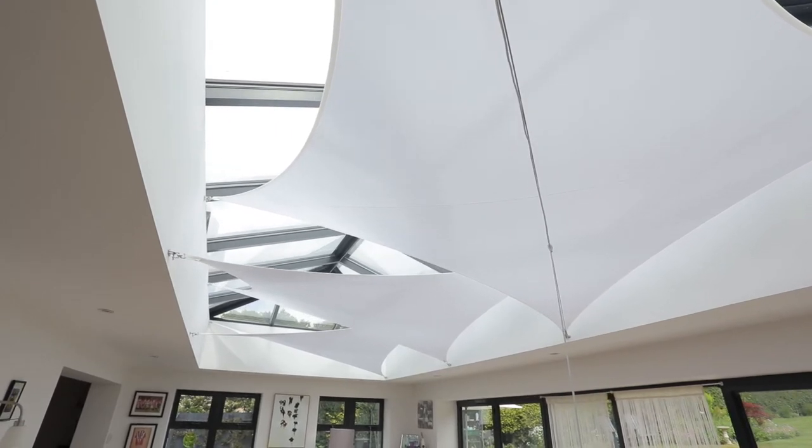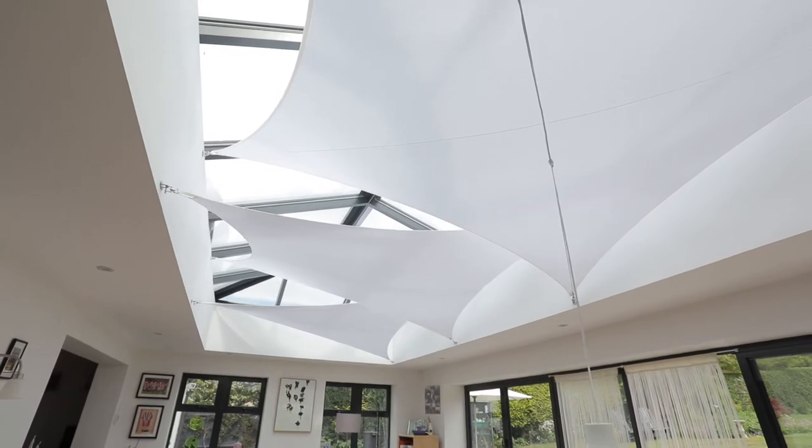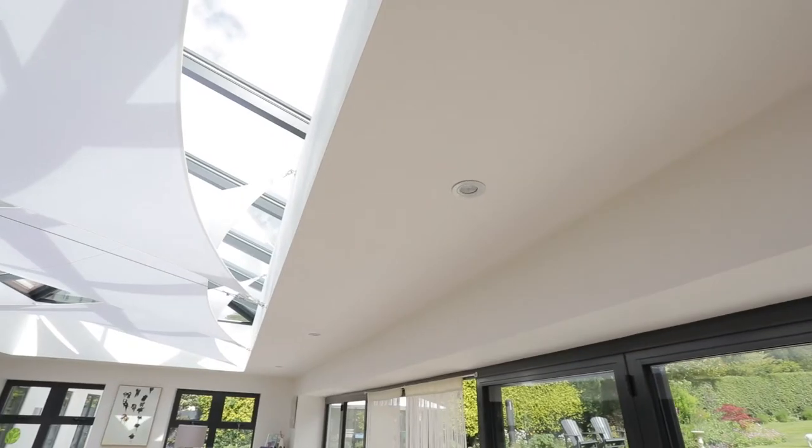We maintain the sails very easily really. We only have them up in the summer, but when we take them down after the summer we wash them just once, put them back up again, and really there's no maintenance apart from one wash per year.